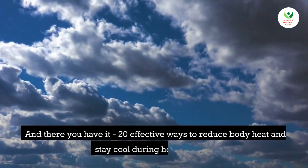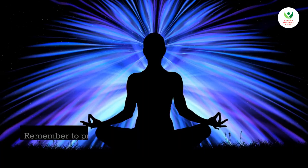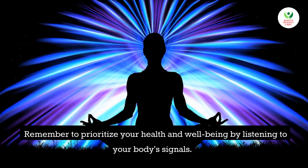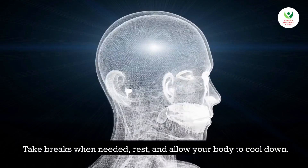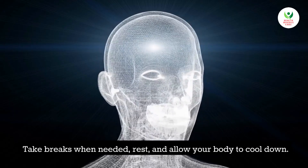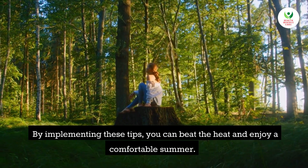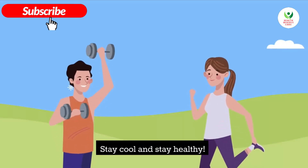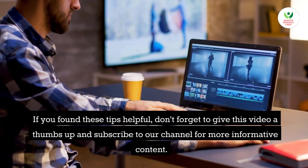And there you have it — 20 effective ways to reduce body heat and stay cool during hot weather. Remember to prioritize your health and well-being. By implementing these tips, you can beat the heat and enjoy a comfortable summer. Stay cool and stay healthy.